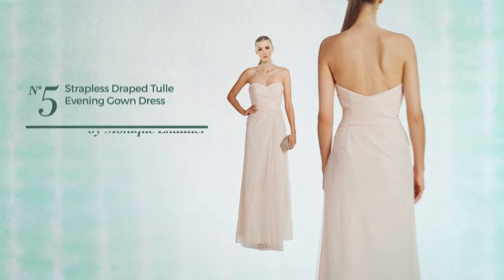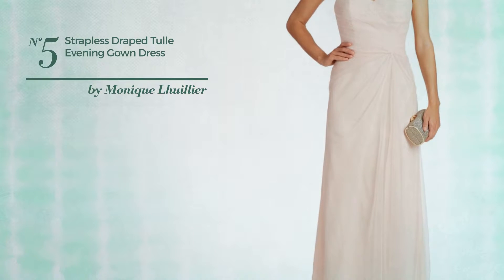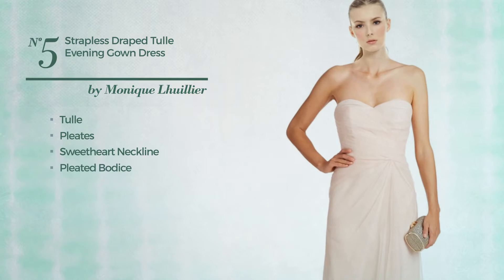Number 5. A Bridesmaid Evening Gown. Featuring an elegant style, made of quickly drying tulle, styled with pleats, this gown includes sweetheart neckline, pleated bodice, side slit, fully lined and concealed side zipper closure. Available in two more colors.